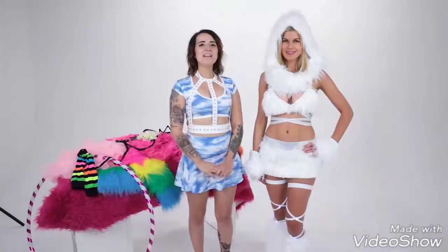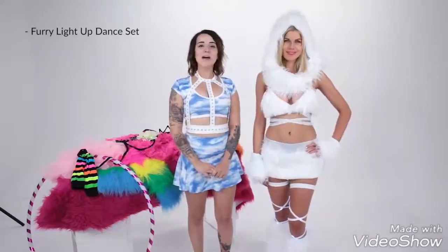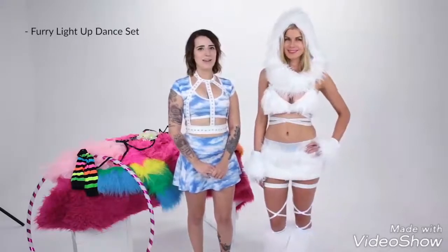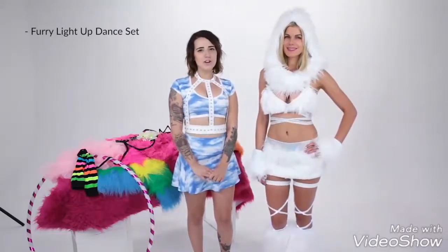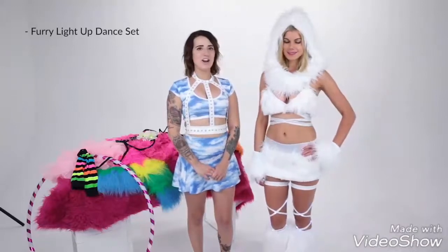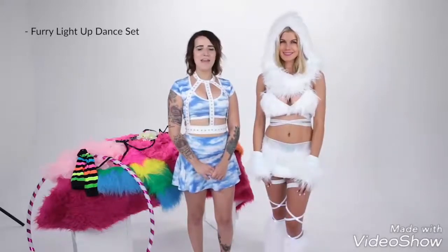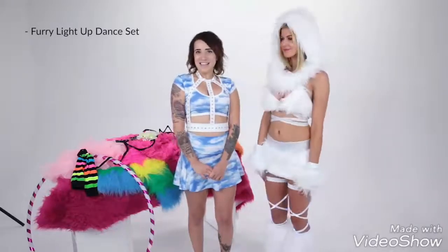Last but not least, we're getting lit in this hot white faux fur rave costume. The wrap top features furry cups with built-in white lights, halter straps, a crisscross bodice, and tie back closure. Complete the look with a matching skirt, hood, furry gloves, and leg warmers. Also available in pink, blue, and green. Now let's light it up!